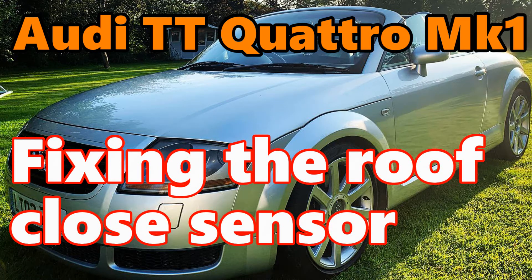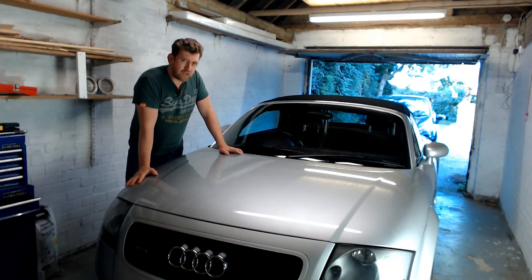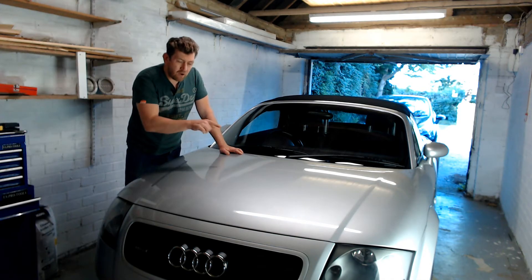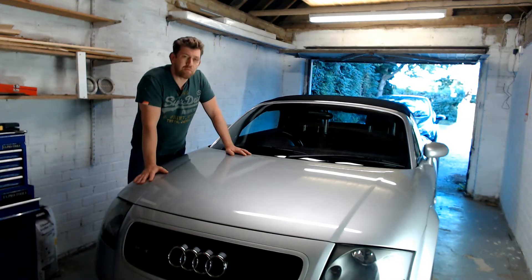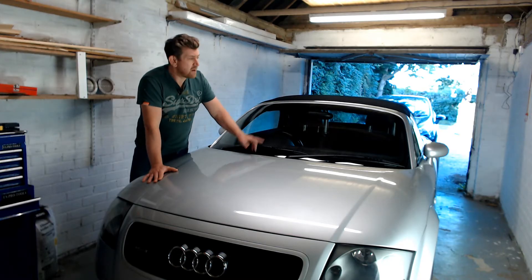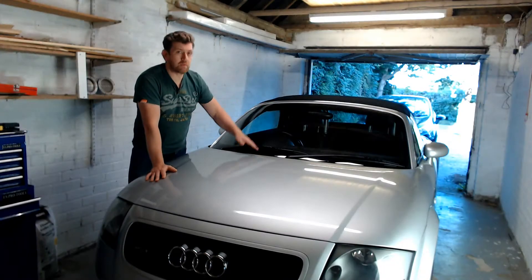Welcome back to the channel. This evening's task is actually a request that came in via the comments a couple of weeks ago from Tom. The issue Tom sent in is how to fix the roof closed sensor switch on the convertible Audi TT Mark 1.